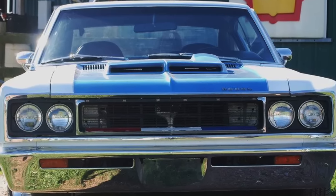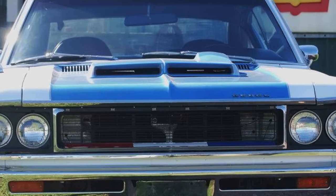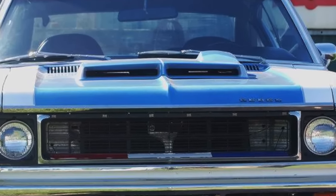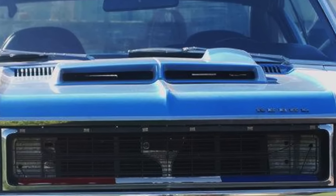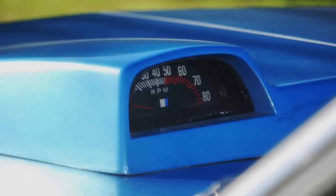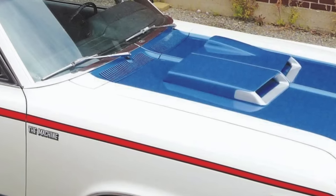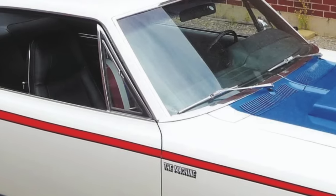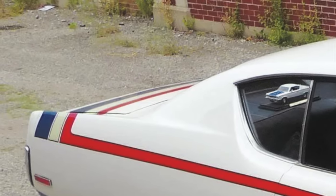AMC equipped the Machine with just about every performance feature muscle car buyers wanted as standard. There was a massive functional hood scoop which rammed cold air into the high-performance engine. An electronic tachometer was integrated into the back portion of the hood scoop. There was also a wild patriotic red, white, and blue paint scheme, which was tamer than the previous year's SC Rambler but still very bold.